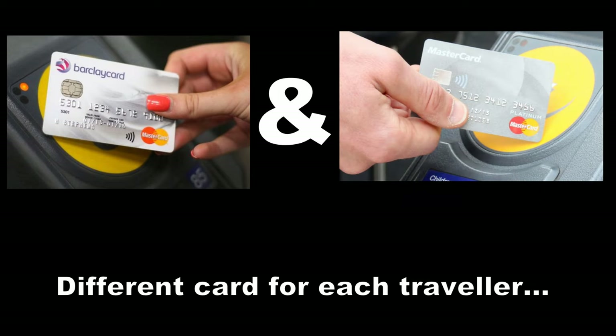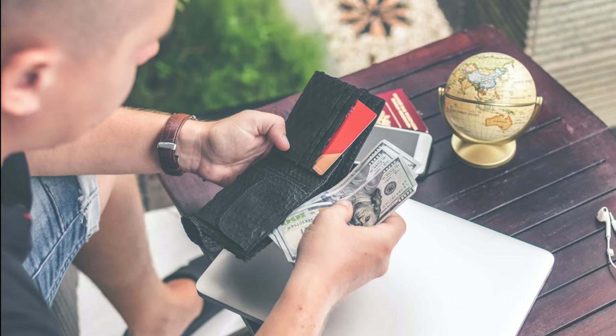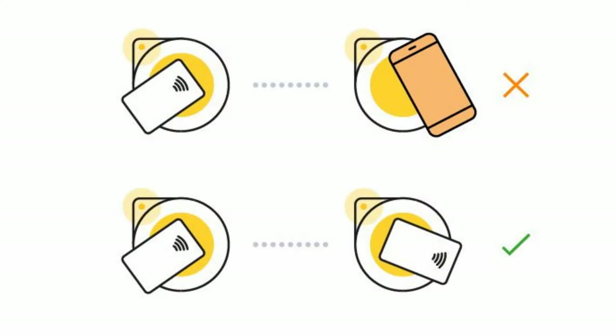You need to pay for your own travel with a different card or device than theirs. If you've got a joint bank account, you can usually both use your contactless cards to travel as each card will be charged separately. This is great because it always means you pay the right fare. Always use the same device or contactless card to touch in and out to pay the right fare for your journey.